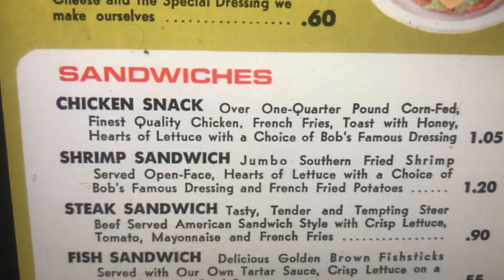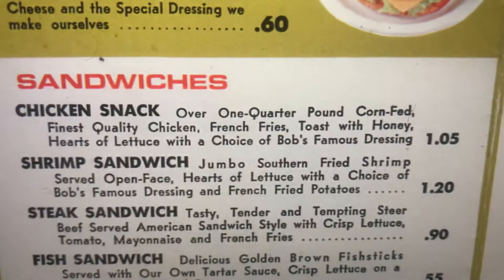The Sandwiches. Chicken Snack: over one-quarter pound corn-fed, finest quality chicken french fried, toast with honey, hearts of lettuce with a choice of Bob's Famous Dressing.